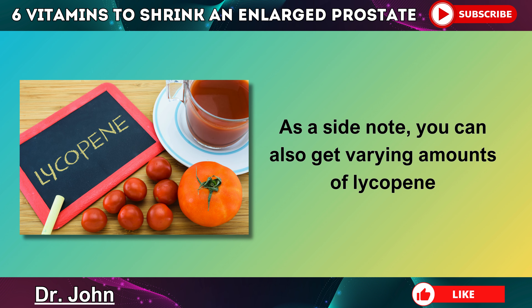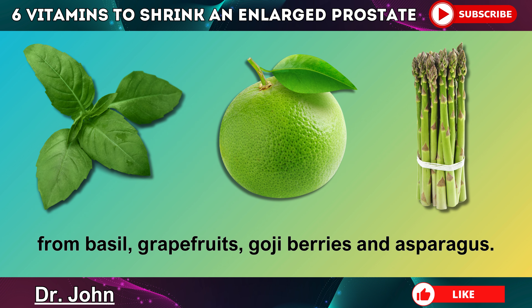As a side note, you can also get varying amounts of lycopene from basil, grapefruits, goji berries, and asparagus.